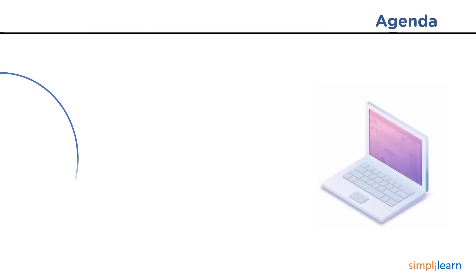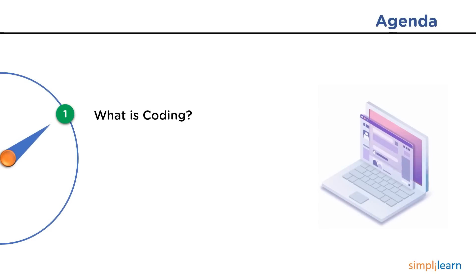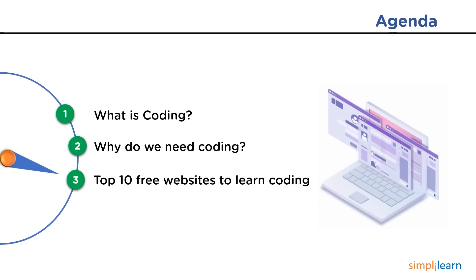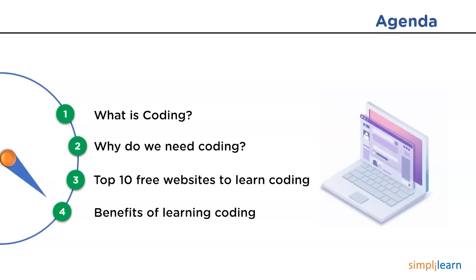So first, we will begin with learning the meaning of coding, and then we shall have a look at why we need coding. Then we will go through the top 10 best websites to learn coding, and finally we will wind up the session by discussing some benefits of learning coding.